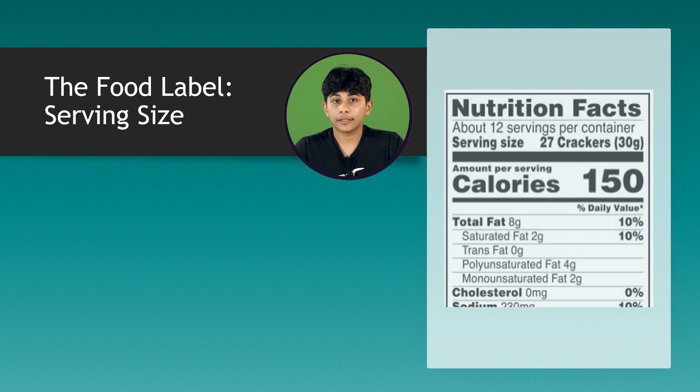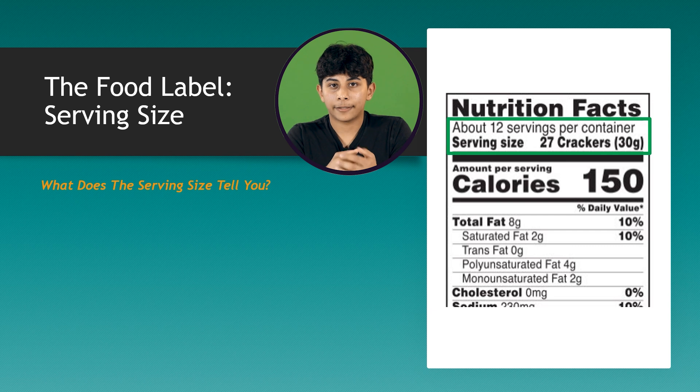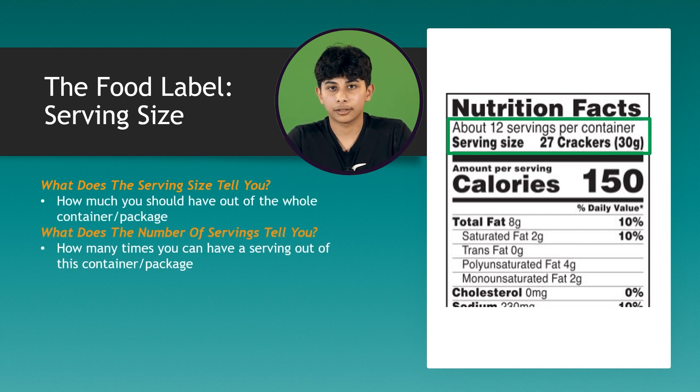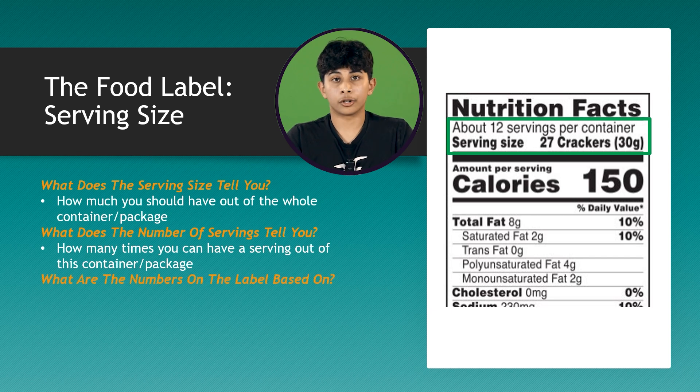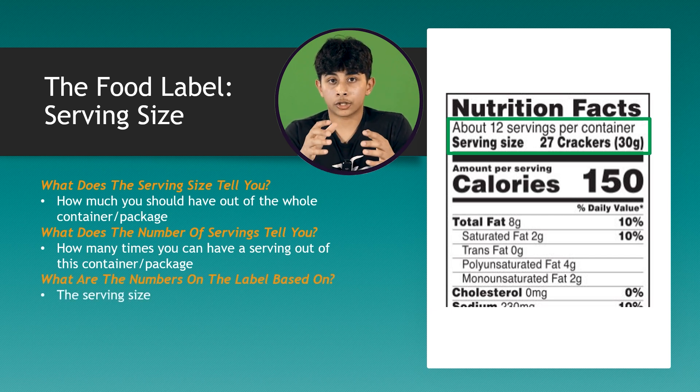So, if you look at this nutrition label, one serving size is 27 Cheez-Its. At the top, you can read that in the single container you can have 27 Cheez-Its almost 12 times — that is the number of servings. The label tells you that if you have one serving, which is 27 Cheez-Its, you're having all of the amounts listed below.